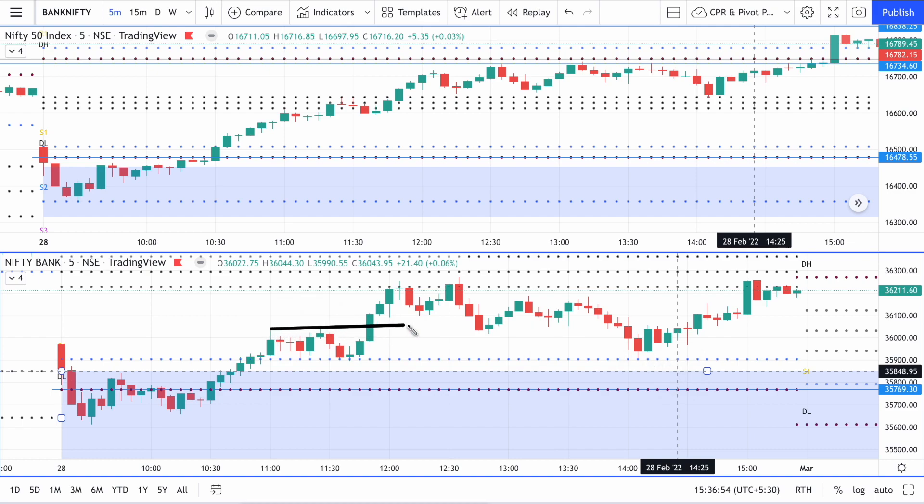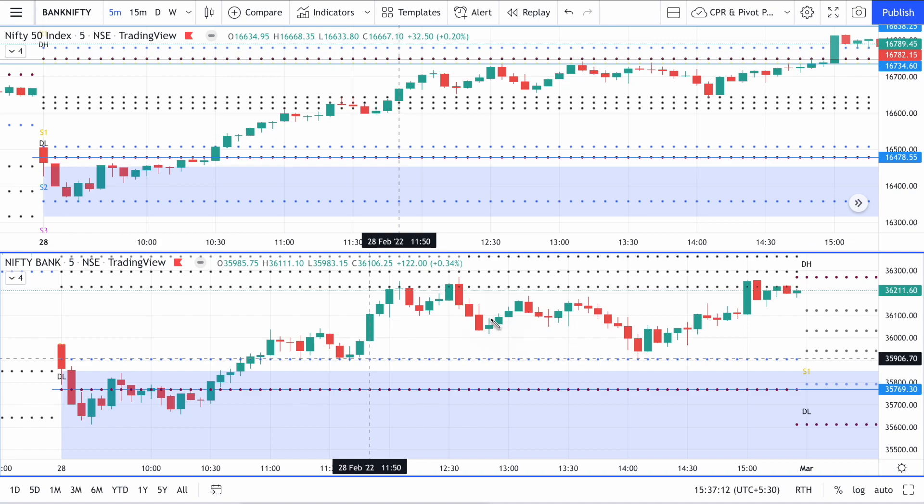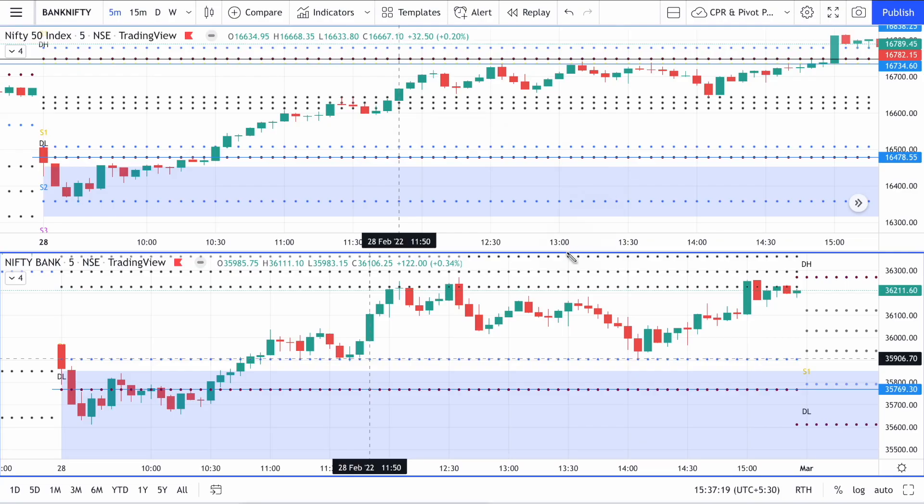Once that candle high is formed, you should mark this line here — the resistance is shifted up. Then it was this particular green Marubozu candle that gave a breakout signal, and at the same time the 11:50 AM candle was the one that broke out of the CPR. Now, the trend had started right from here and come up to the CPR, so the chance of that trend continuing upwards is very low — although this was a trending day.